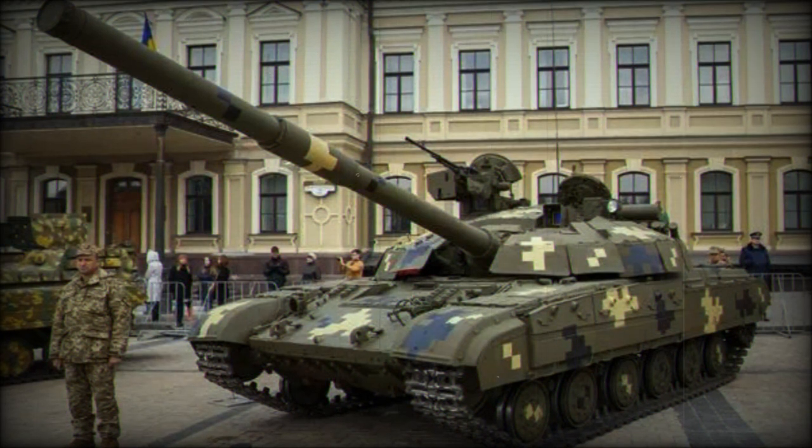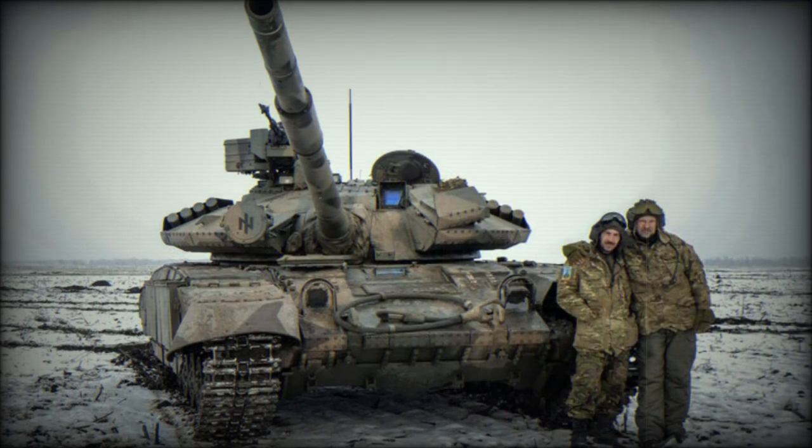Older T-64 tanks could be upgraded to this standard. In 2021, Ukrainian armed forces ordered 12 of these tanks, and at least 7 T-64BM-2 tanks were delivered during the same year.